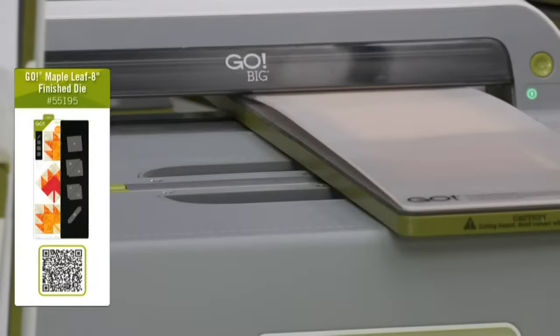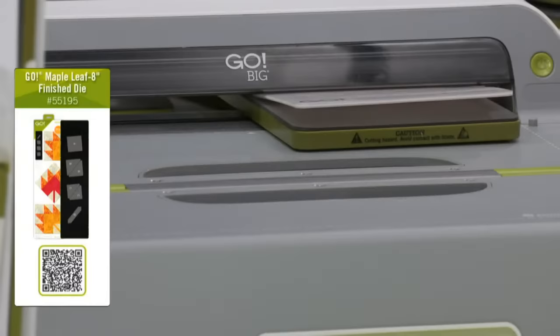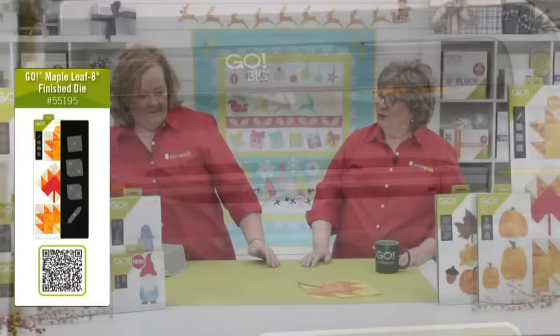The cool thing about the Go Big is it's wide enough that you could run two 6x24 die boards in one pass — you could cut two quilts at one time. And who among us isn't a multitasker when you're a quilter? I think that's a really good word to describe quilters.